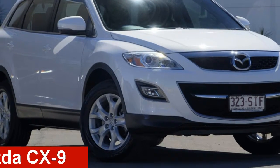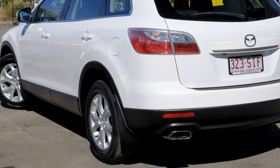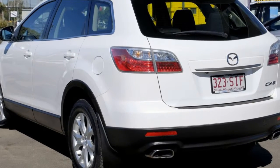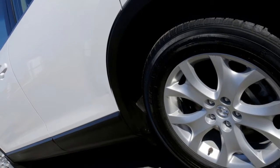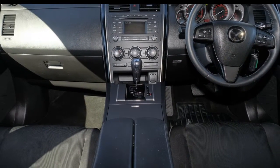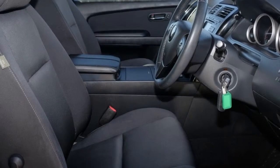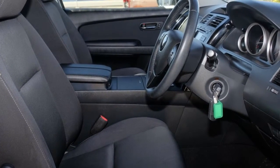Take a look at this 2012 Mazda CX-9. This CX-9 has a reliable 3.7-litre engine and a smooth shifting automatic transmission. The attractive white exterior is complemented by its stylish interior. This vehicle has all the features you could dream of.